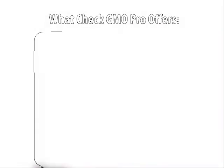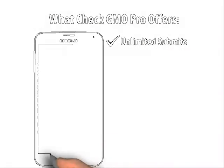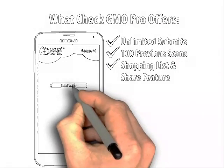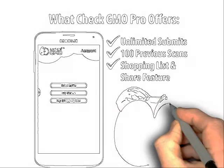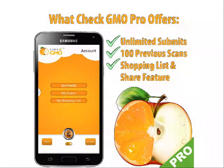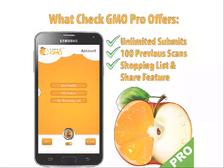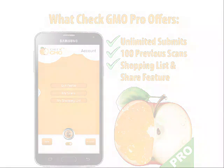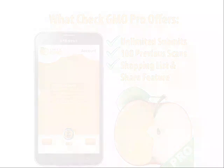In 2013, Check GMO was born, and the staff have been working very diligently to be your private labeling company, adding products every day within our database. Recently, we added a pro version for 99 cents, which you can find in the Apple or Google Play Store. This version allows users to submit unlimited items for verification that are not within the database, as well as adding a shopping list that you can share with friends or family.